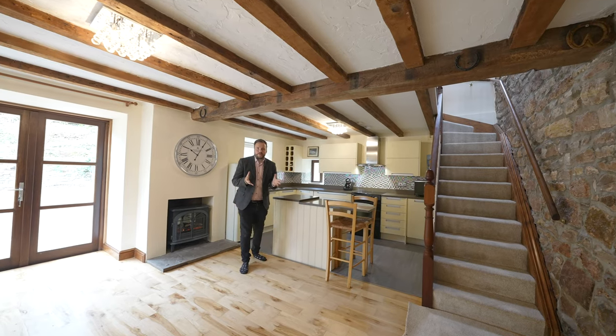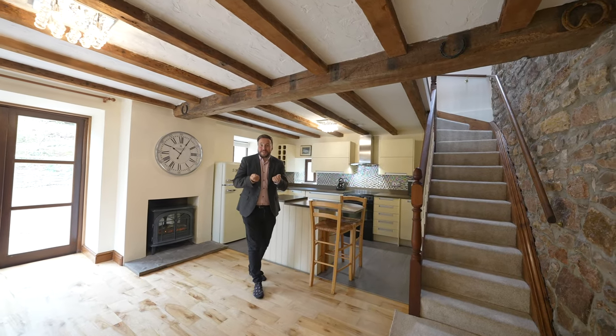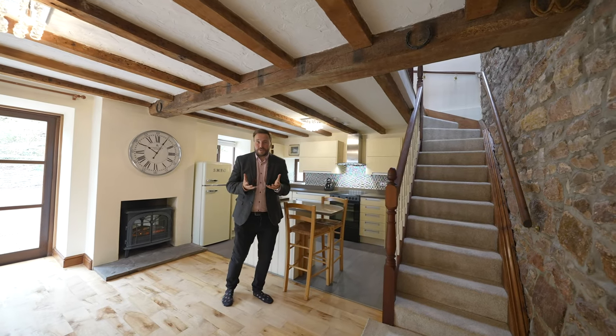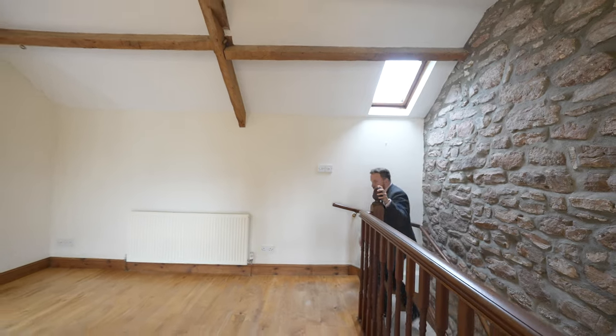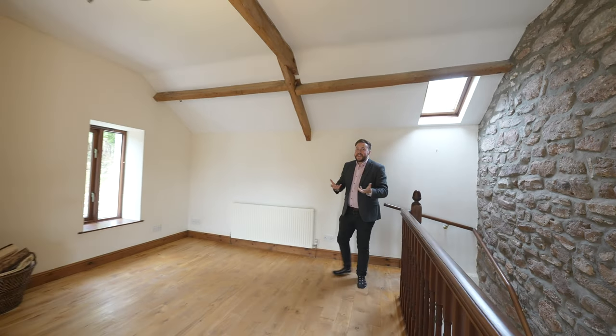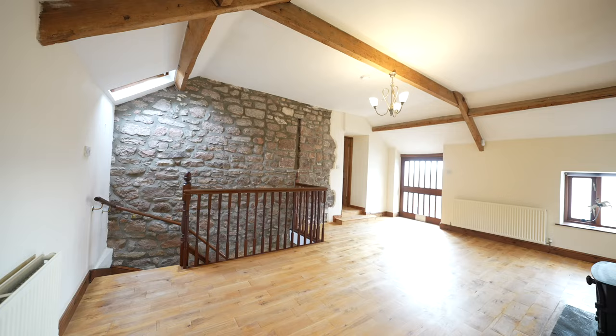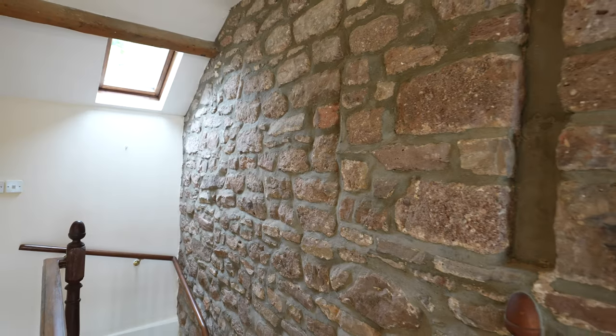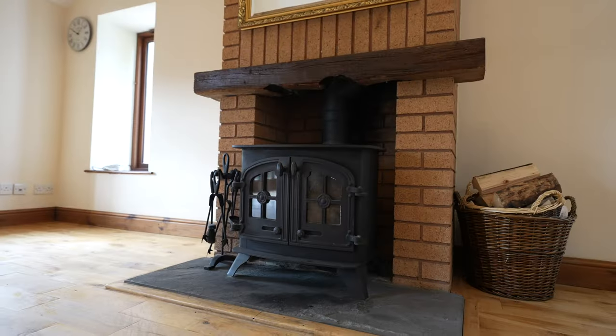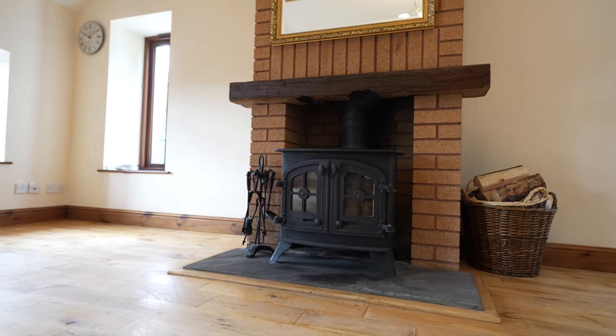What I love most about this property is its biggest quirk — the fact that it's upside down. So let's go and check out my favourite room of the house. This is the main reception space of the property with a vaulted ceiling and exposed stone; you really get a good sense of the character in here. There is also a log burning stove with a feature surround.